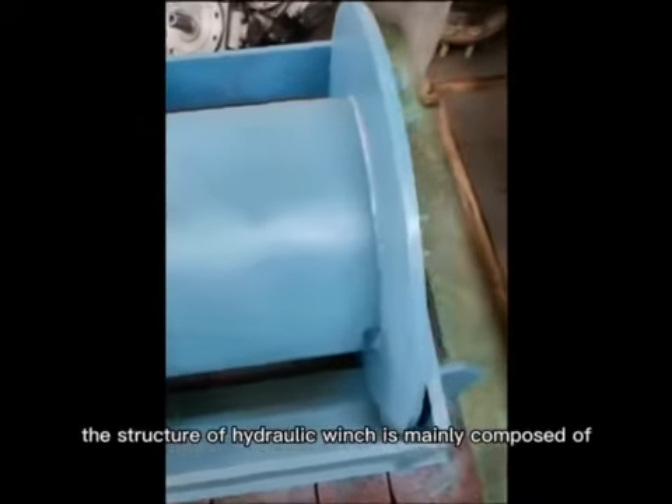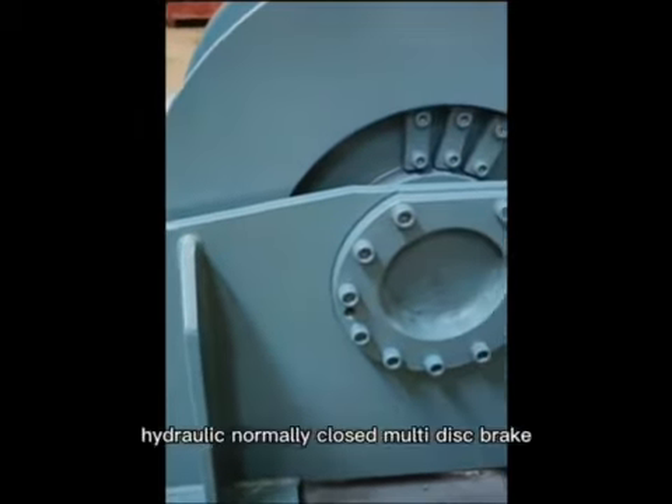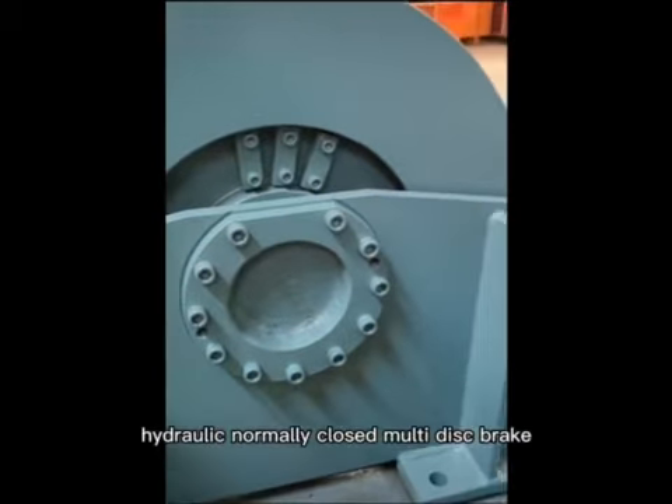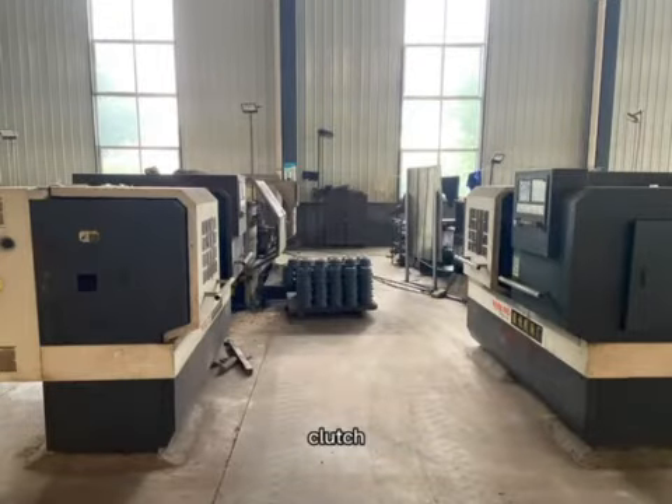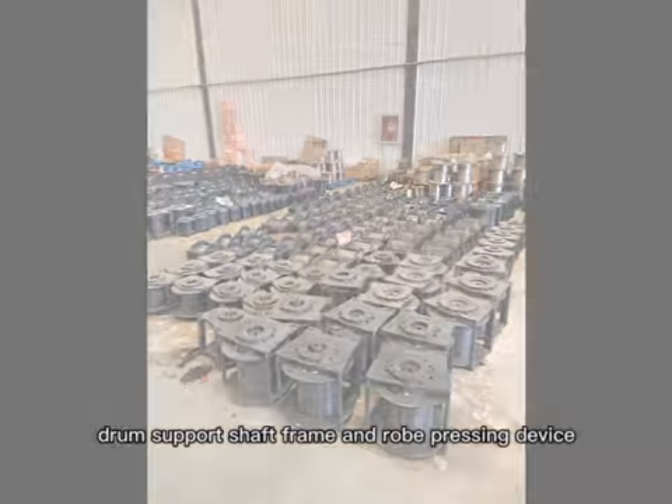The structure of hydraulic winch is mainly composed of hydraulic motor, hydraulic normally closed multi-disc brake, planetary gearbox, clutch, drum, support shaft, frame, and rope pressing device.